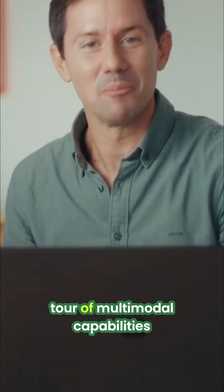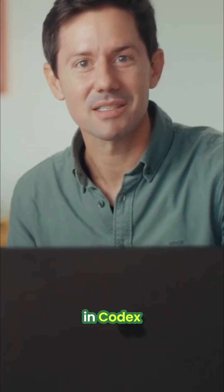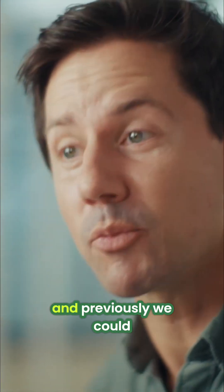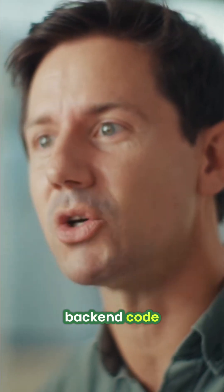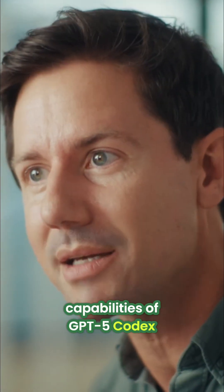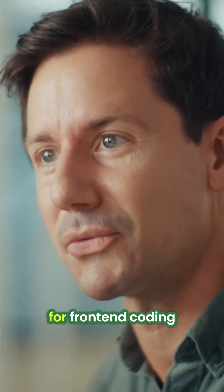This was a quick tour of multimodal capabilities in Codex. We know models perform better when they can check their own work, and previously we could only do that with back-end code. But now, by harnessing the multimodal and agentic capabilities of GPT-5 Codex, we've also unlocked that for front-end coding.